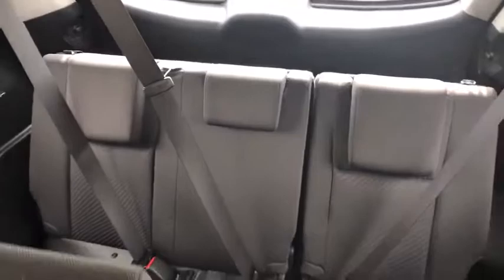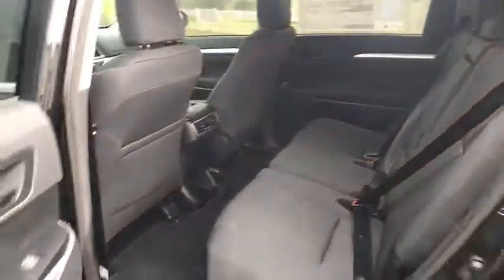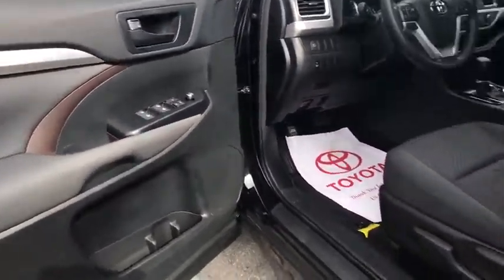Driver vanity mirror, front reading lamps, tilt steering wheel, rear window wiper, front bucket seats. Take this vehicle for a spin and see why so many shoppers are now proud owners.